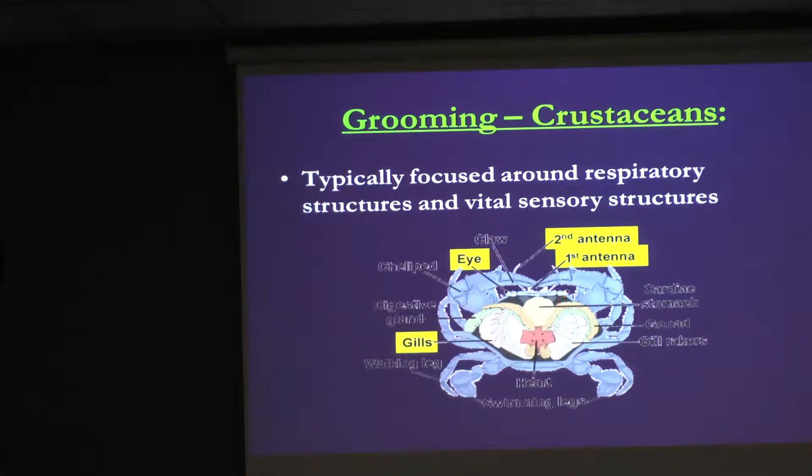Crustaceans normally groom their respiratory structures and their primary sensory structures like their eyes and antennae. A typical decapod has eyes up front, two pairs of antennae, and gills that are usually somewhat internal.